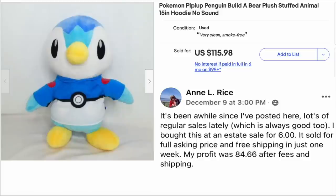Anne Rice — it's been a while since she posted. She bought this at an estate sale for $6. It sold for full asking price with free shipping in just one week. Her profit was $84.66 after fees and shipping. This is a Pokemon Piplup Penguin from Build-A-Bear. She paid $6 and the sale price was $115.98, with $85 profit.